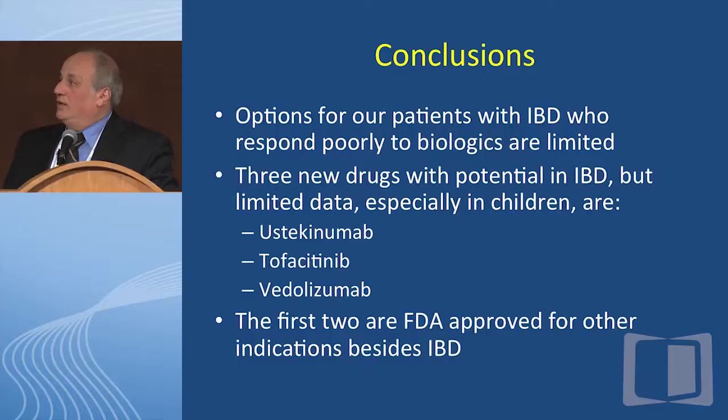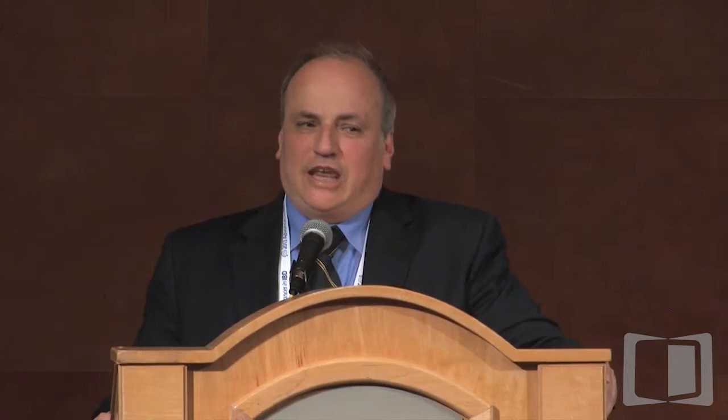In conclusion, options for patients with IBD who respond poorly to biologics are limited. There are three new drugs with potential: ustekinumab, an IL-12/IL-23 antibody; tofacitinib, a small molecule that inhibits cytokine-driven lymphocyte activation via JAK; and vedolizumab, an anti-integrin blocker. The first two are FDA approved for other indications besides IBD, and I suspect vedolizumab within the next year or two should get FDA approval for adult ulcerative colitis. Thank you.